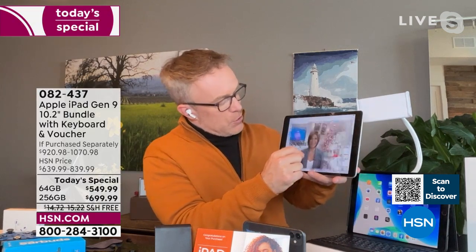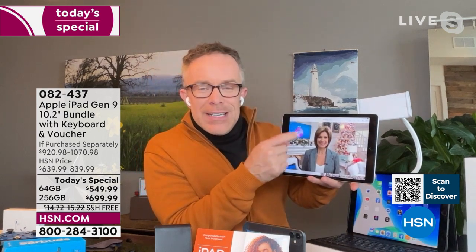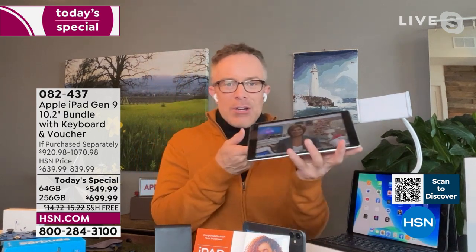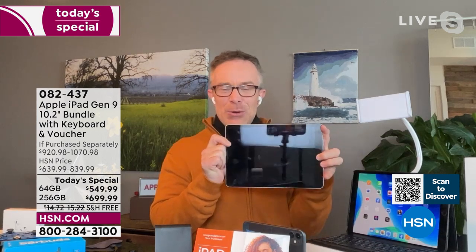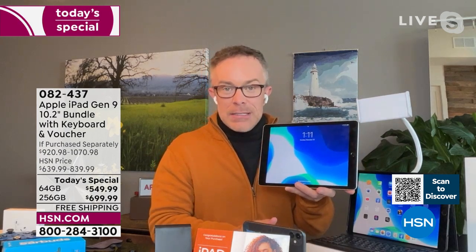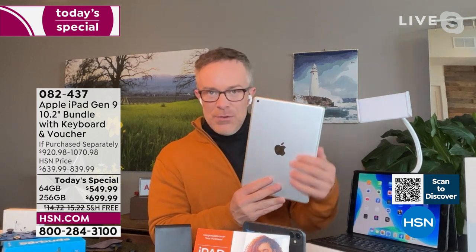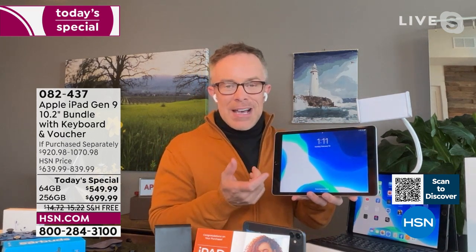Bill demonstrates by opening his photo library — ten years of photos going back to 2012, right there on one device. You don't have to remember whether a photo is on your phone or your computer. You can store all of that here without worrying about space. The other decision is just the backing color — silver or space gray — but honestly, since it'll be in a case, it really comes down to memory size.